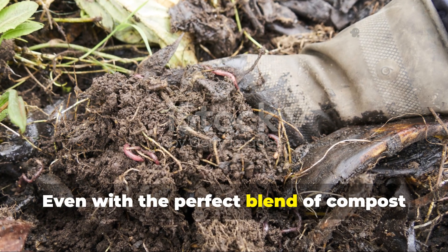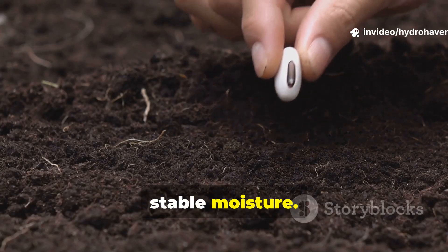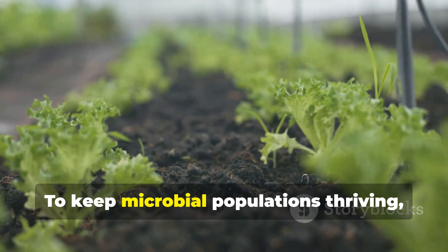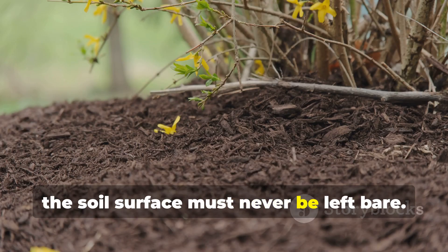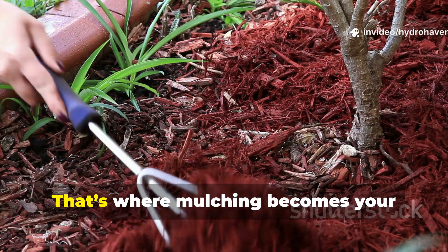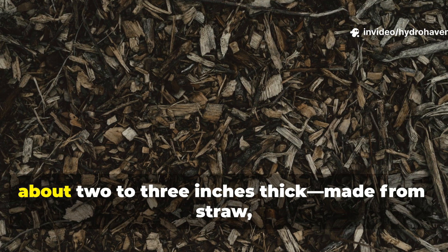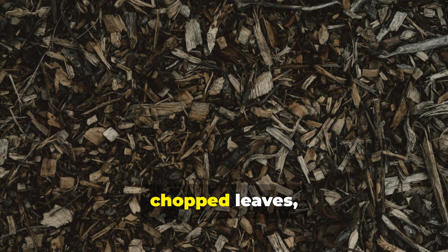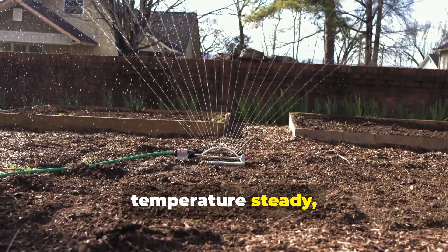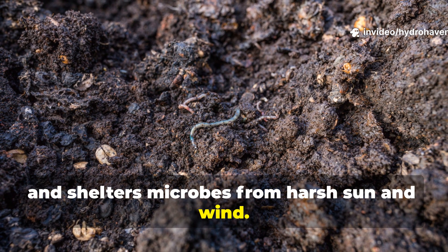Even with the perfect blend of compost and feed materials, microbes can't survive without stable moisture. Dry soil kills them as fast as starvation. To keep microbial populations thriving, the soil surface must never be left bare. A layer of mulch about two to three inches thick — made from straw, chopped leaves, or even old cardboard — keeps the temperature steady, traps dew and humidity, and shelters microbes from harsh sun and wind.